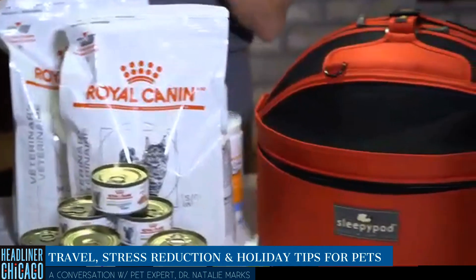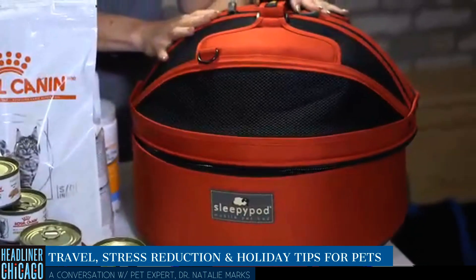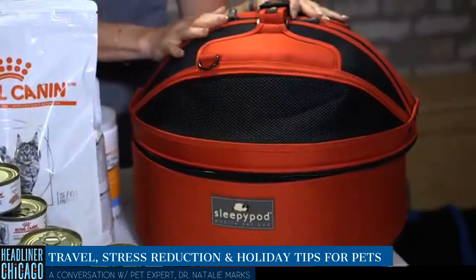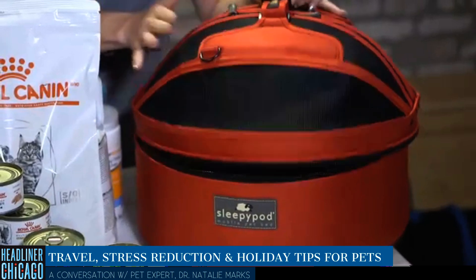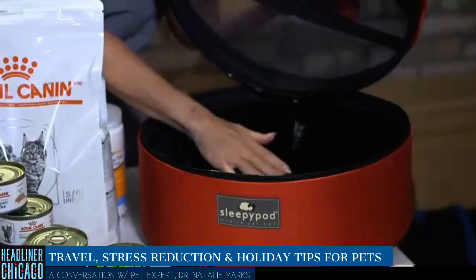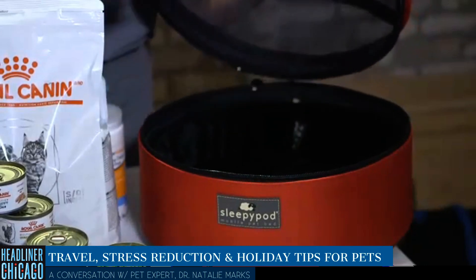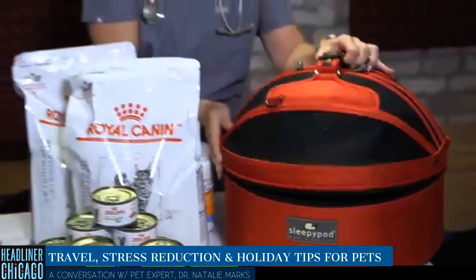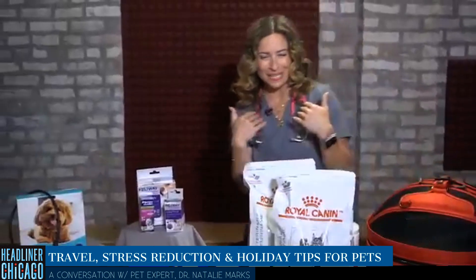Travel — going to visit people or having people come to you — is very stressful. The Sleepy Pod mobile pet bed is rigorously crash tested to the same standards as child car safety seats, so it's very safe for your pet. Inside, it's super plush and comfy. Add yummy treats, a pet t-shirt, fleece for cats, and pheromone sprays, and you've got a wonderful way to have your pets travel safely and calmly.